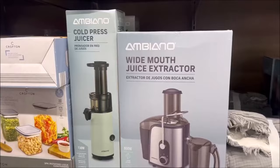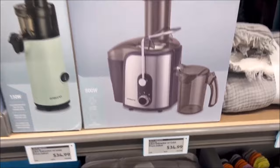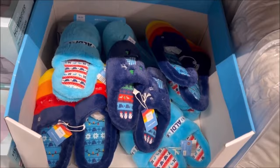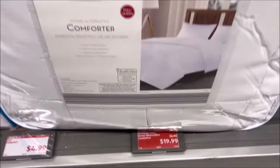It's the beginning of the year and we have the cold pressed juicer for $34.99 and the wide mouth juice extractor for $34.99, so let's start juicing. We also have these containers — a six-piece container set for only $9.99, which is a really good deal. We also have the Aldi fluffy slippers in rainbow blue and light blue for only $4.99.